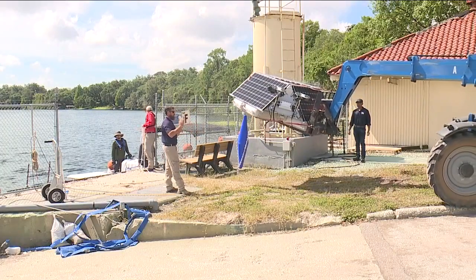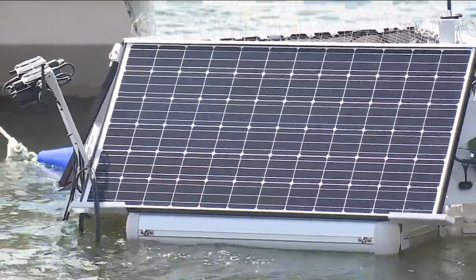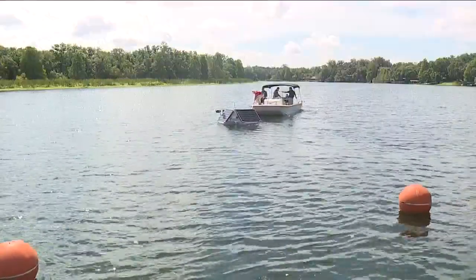Welcome back. If you have plans to take the boat out on the Hillsboro River soon, you might notice something new in the water. The city of Tampa installed two new buoys today, but these are not your average buoys. ABC Action News reporter Jada Williams explains how they're keeping algae below the surface. Monday morning, crews with the city of Tampa loaded two buoys equipped with technology to reduce blue-green algae onto boats, anchoring them in the Hillsboro River.